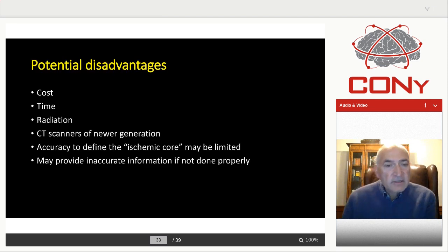The potential disadvantages that some may talk about — I don't believe these are important. The cost concern, the time issue, and the radiation issue are not, in my opinion, major ones. Most centers have sufficient quality scanners to do the imaging fairly quickly. And yes, the ischemic core may not be very accurately defined, but you're not doing PET scans in stroke patients. So I believe it's an excellent tool in these patients.